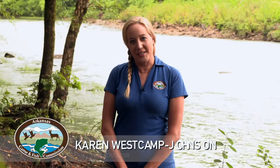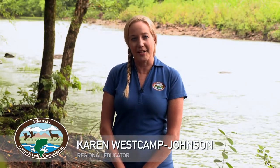Hi, I'm Karen Westkamp-Johnson, Regional Educator for the Arkansas Game & Fish Commission. And kayaking is one of my favorite pastimes. Recreational paddling, like kayaking, is a quick-growing sport. So we with the Arkansas Game & Fish Commission would like to go over some safety skills that will keep you safe when you're out on the water.